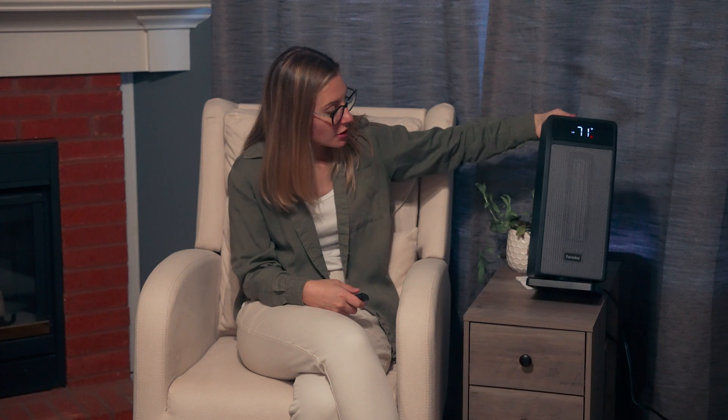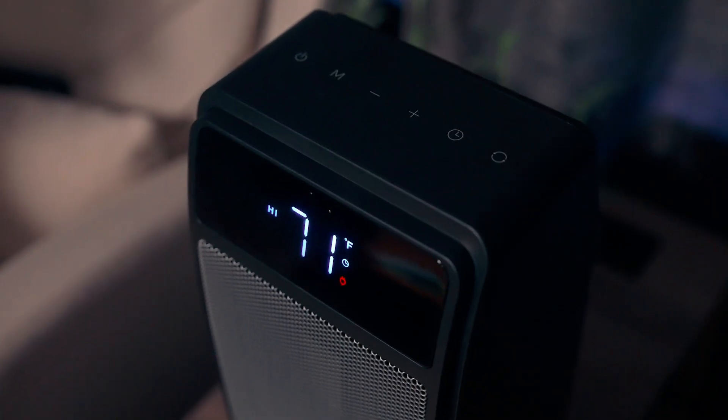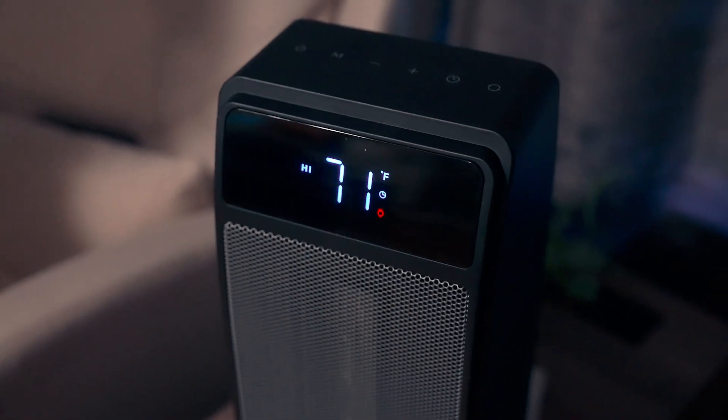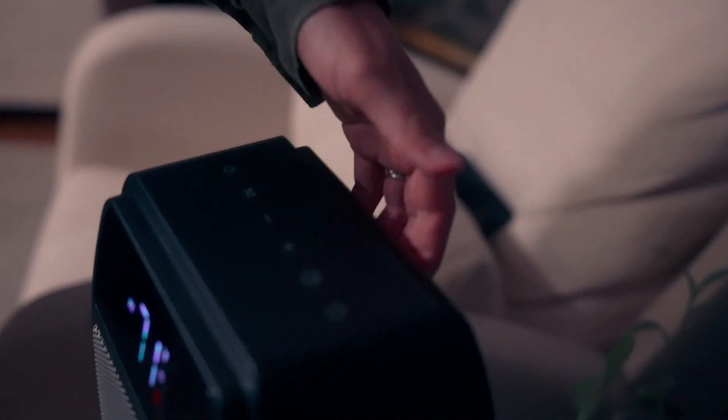It has a timer function so you can set it between one hour and 12 hours. It also has a tip-over function — if it tips over, it will shut off in 30 seconds, and if you set it back up it'll continue to blow air. It also has an overheat function so if it starts to get too hot it'll automatically shut off.